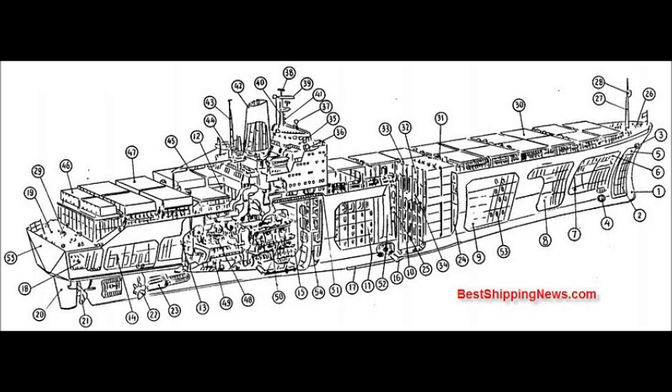Number 6 Container Hold, Number 7 Container Hold, Number 8 Container Hold, Engine Room, Fin Stabilizer.